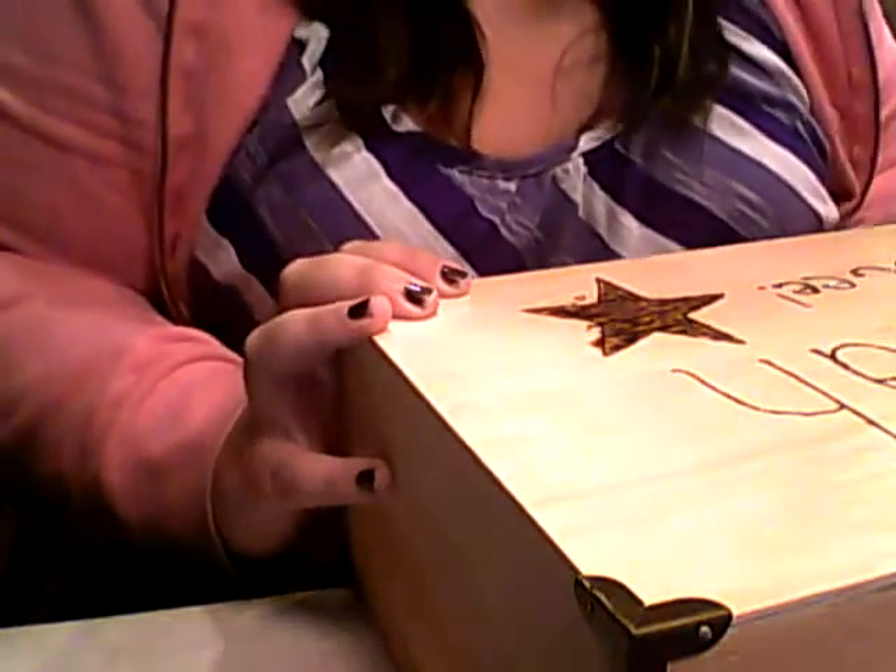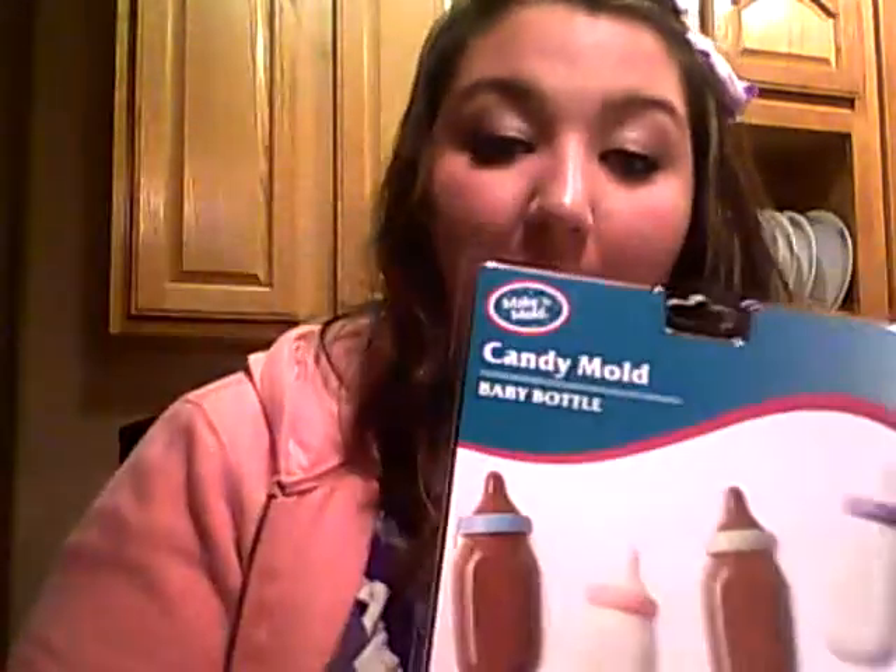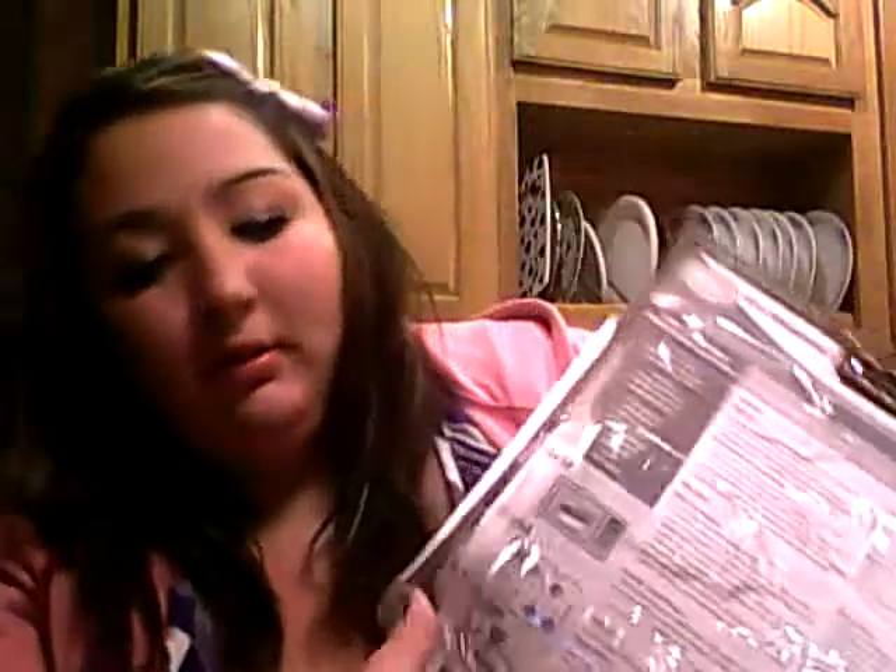We got these at a secondhand children's clothing store — you might have one of your own, but it's not the same one. I also got some stuff for the baby shower. I'm going to make candy, so I got these little molds — they're so cute. I can't wait to make these, seriously. And I also got lollipop molds — these ones are teddy bears, they're so cute. So those are the molds.